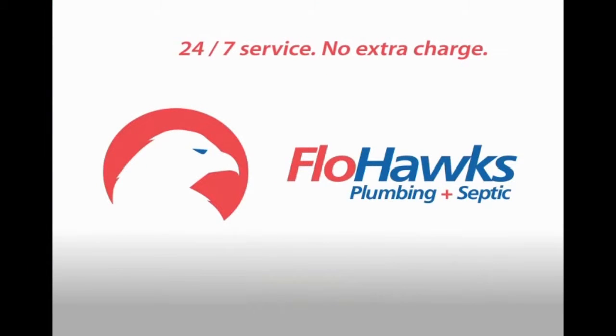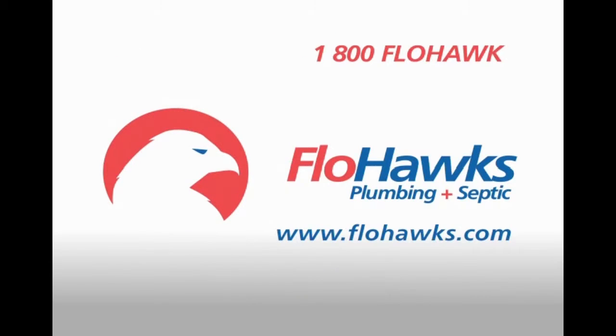FlowHawk's your 24-7 plumbing and septic service. No extra charge for emergencies. Call 1-800-FLOWHAWK.